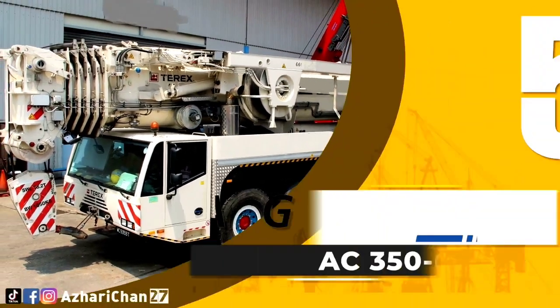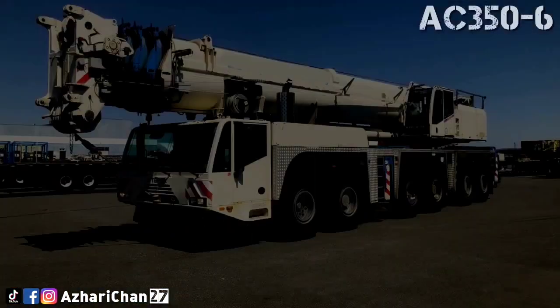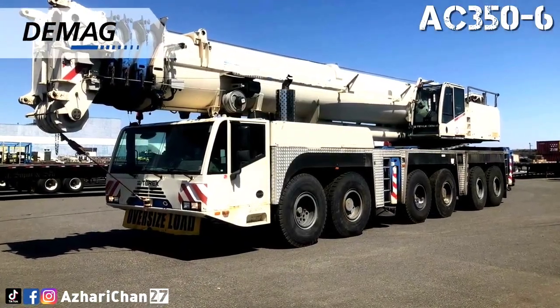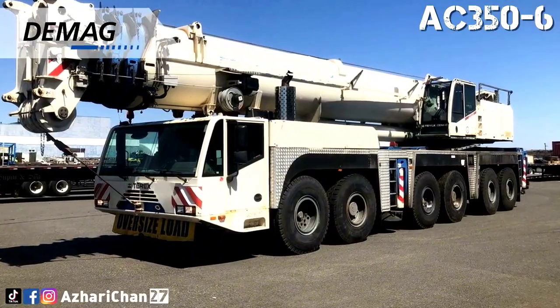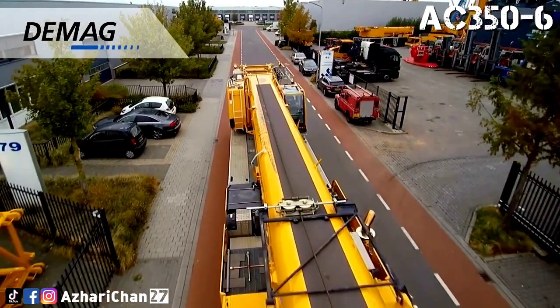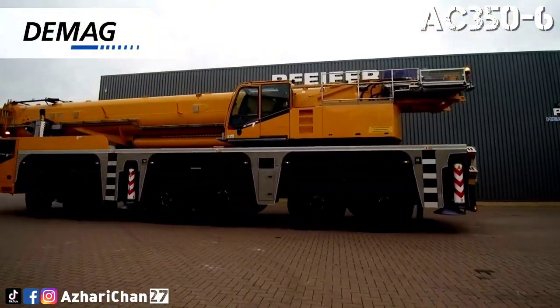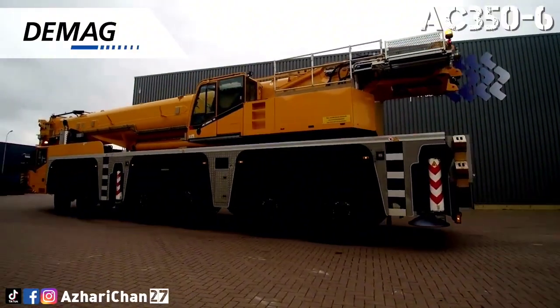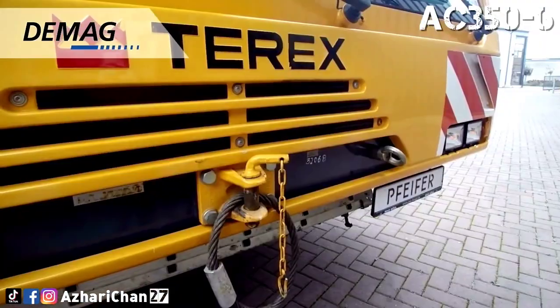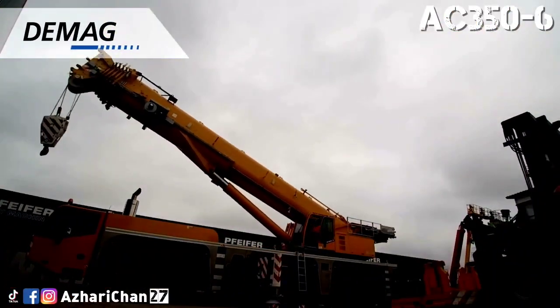Number 5 is the Demag AC350-6. The Demag AC350-6 is an all-terrain crane that is a force to be reckoned with in its division because of the quality parts Demag used to manufacture it. It reaches impressive lifting heights and massive loading capacity due to its superlift system. This combination of power and reach makes it one of the most versatile cranes on the market.